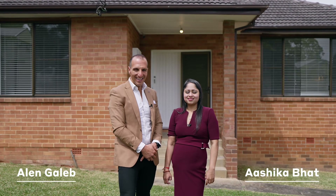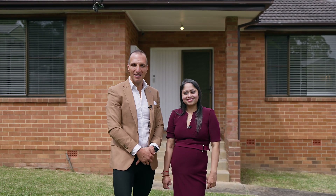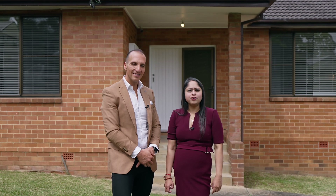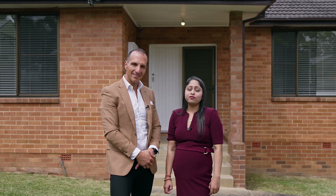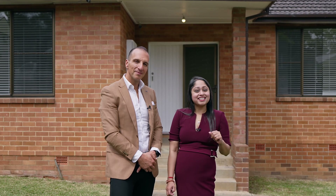Hi, this is Alan and Ashika, and we welcome you to 46 Bennett's Road East in Dundas. Land size of approximately 580 square meters, offering a frontage of over 19 meters. Come in and take a look at this exciting opportunity.